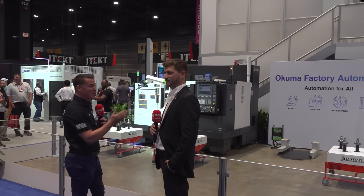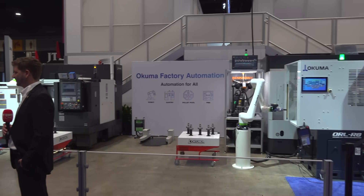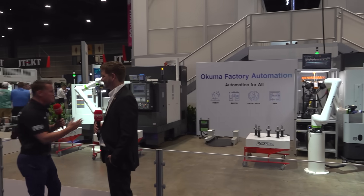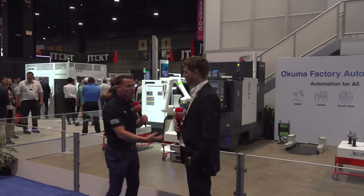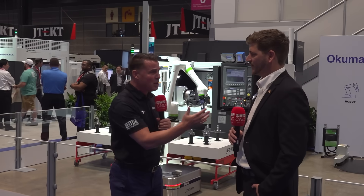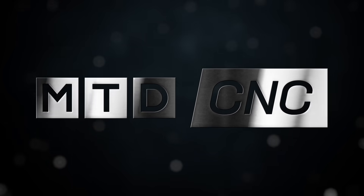Hello, welcome back to MTD CNC. Today I'm with Simon at IMTS at the Okuma booth. One of the most exciting things about manufacturing is the evolution of automation as it continues to grow. AMR is one of my favorite subjects because it really does take the work away — watching a whole cell run: parts changing, part washing, measuring parts, loading and unloading. I'd love to hear more about what you guys have set up in this entire cell.